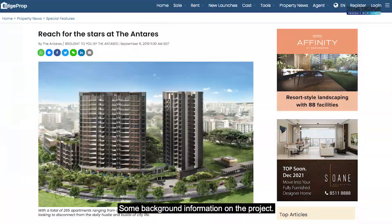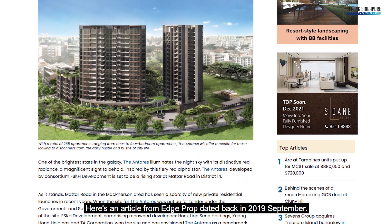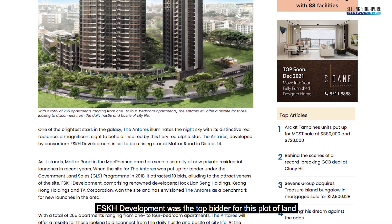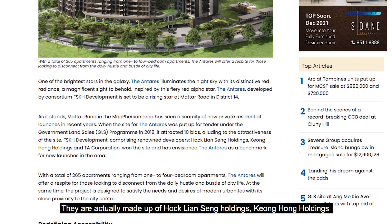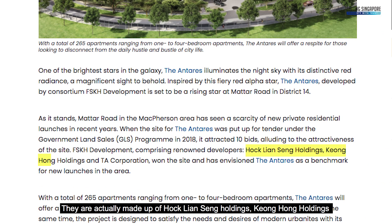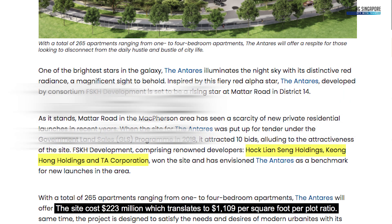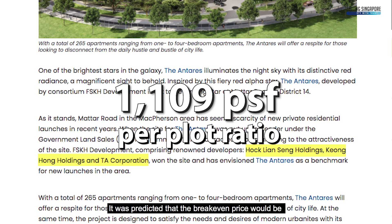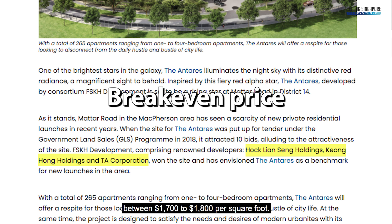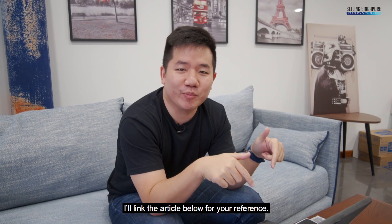Some background information on the project. Here's an article from HPROP data back in September 2019. FSKH Development was the top bidder for this plot of land through the government land sales. The site cost $223 million, which translates into $1,109 per square foot per plot ratio. It was predicted that the break-even price would be between $1,700 to $1,800 per square foot. I'll link the article below for your reference.